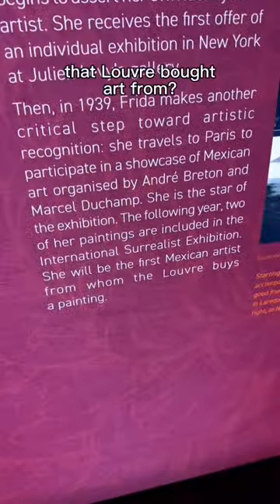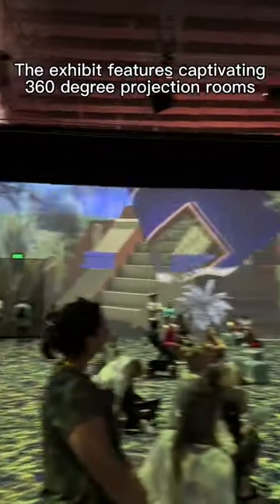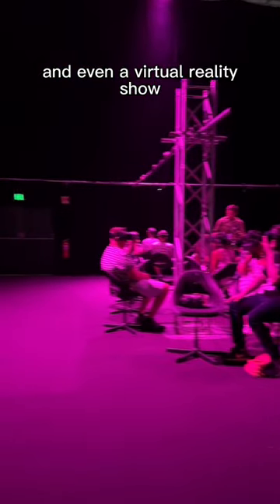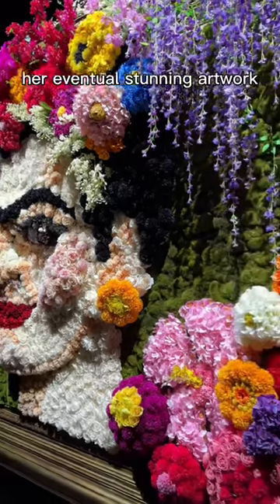Like the Juno, she was the first Mexican artist that the Louvre bought art from. The exhibit features captivating 360-degree projection rooms and even a virtual reality show, where you can learn more about how her life inspired her eventual stunning artwork.